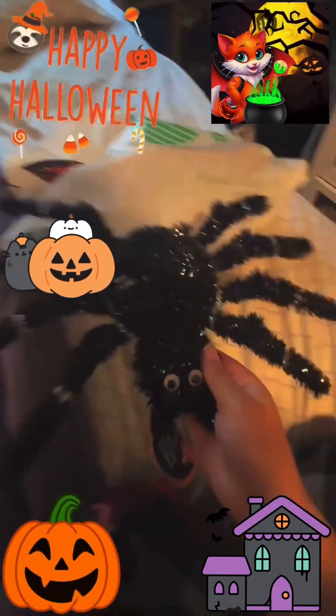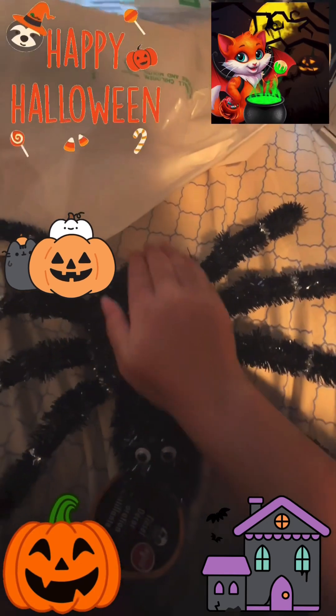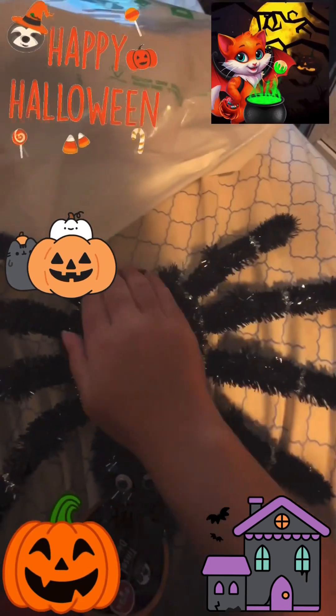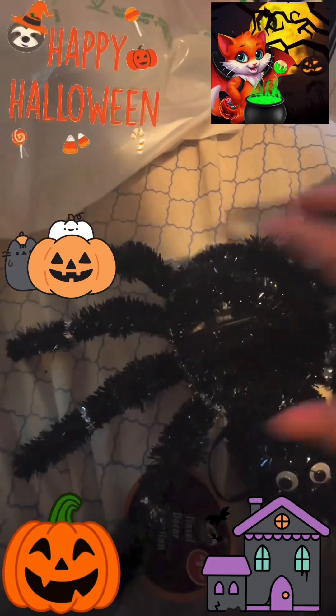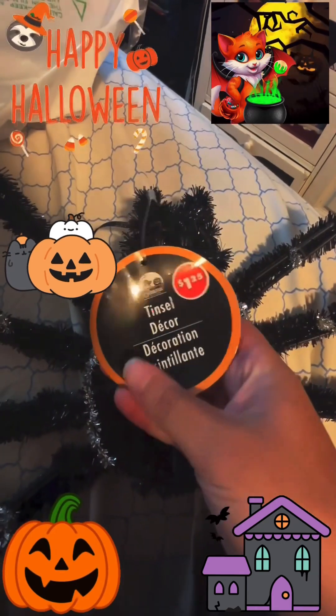Next I got this spider! I like how this spider feels. It has googly eyes, a mouth with a bite thing, and spider legs. Here's the back with the tag.